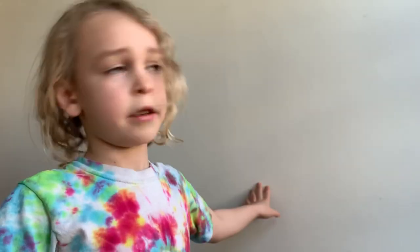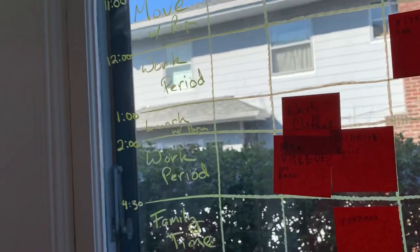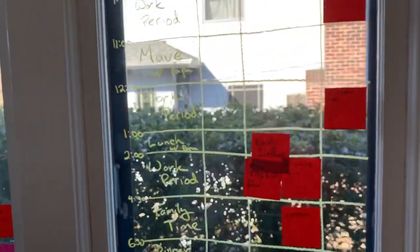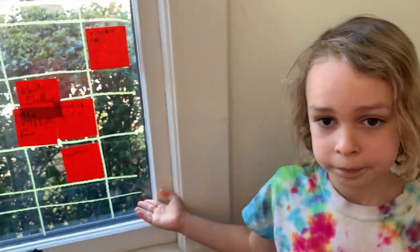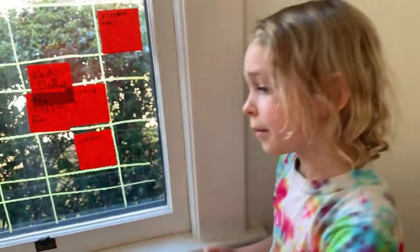How often do you meet with your teacher on Zoom to talk about your schedule? About once a week, to talk about my schedule. And then you guys maybe decide on things you're interested in to put on that board too. Yeah, we put stuff on this board. Like every time it's a new day we put stuff on this board to plan our day. And we look at it at breakfast.